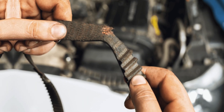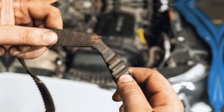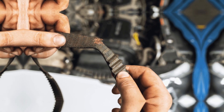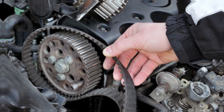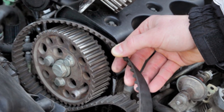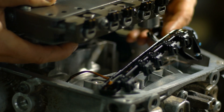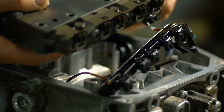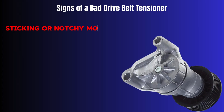Improper belt tracking — if the drive belt appears misaligned, wobbling, or riding off-center on the pulleys, it's a good chance the tensioner isn't doing its job correctly. Tension loss — a loose or floppy belt is a surefire sign of a failing tensioner. This can lead to reduced performance of engine accessories like power steering or air conditioning, and dimming headlights due to a weak alternator.